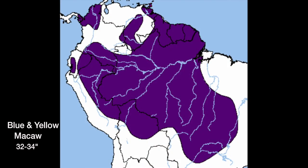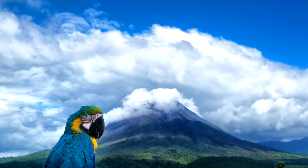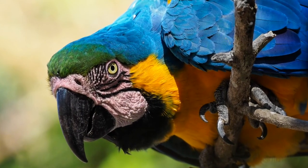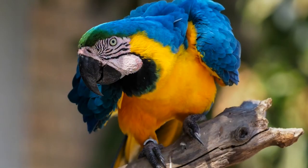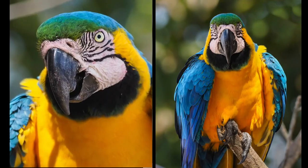The blue and yellow macaw can reach a length of 32 to 34 inches. They are vivid in appearance. Their beaks are black and their naked faces are white but turn pink in excited birds. The blue and yellow macaws generally mate for life and they almost nest exclusively in dead palms.